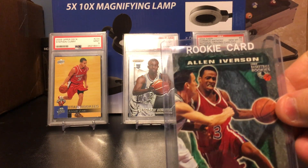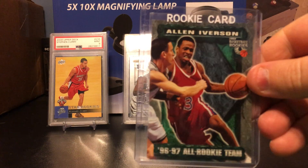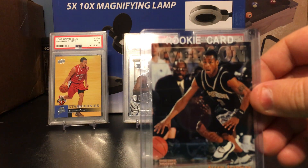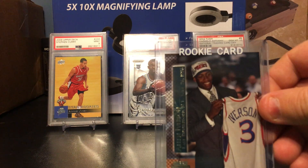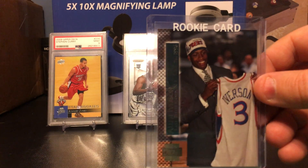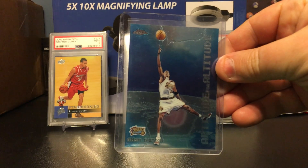Score — scoreboard, I don't know, I think it's the same thing. Some cheese ball, but still Iverson though, so it means something to me. Topps Stadium rookie card.